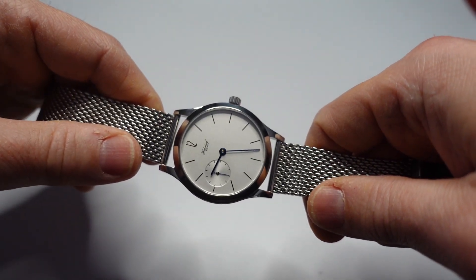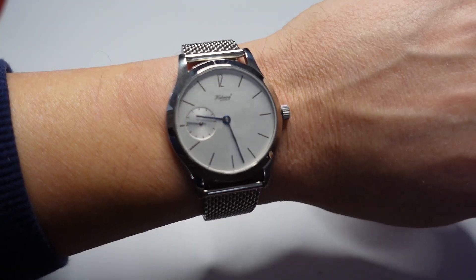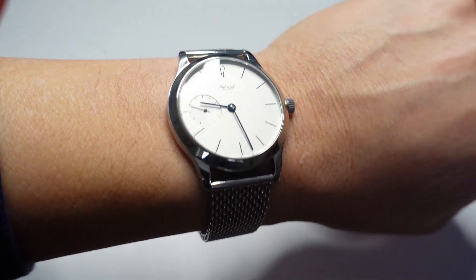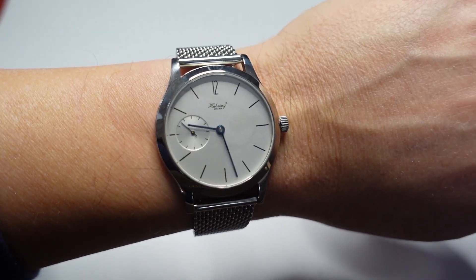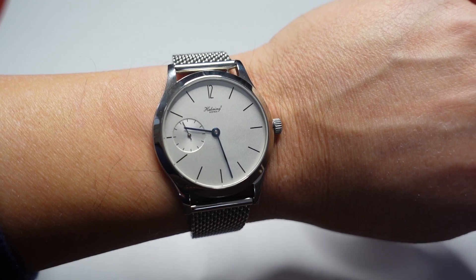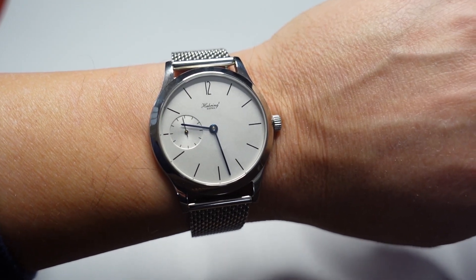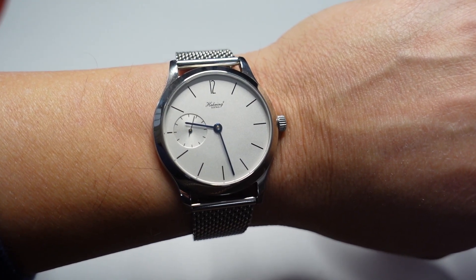Let me throw this on wrist. This is how it looks on my six and three-quarter inch wrist. Super comfortable, very very thin — you almost don't even realize it's there. Very sharp, good-looking, tells the time, minimalistic, very German even though this is an Austrian-made watch.